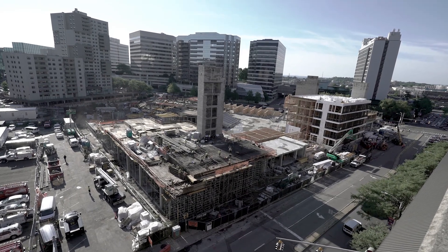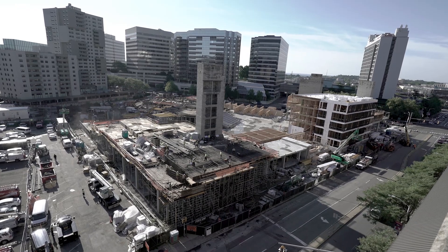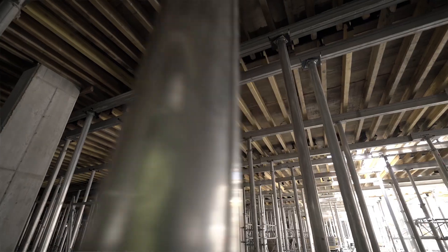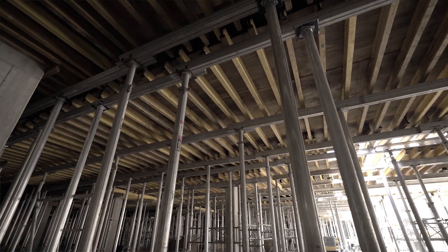This project is approximately over 200,000 square feet of our EncoFlex shoring and our mega frame system. The project runs at least about four to five months.